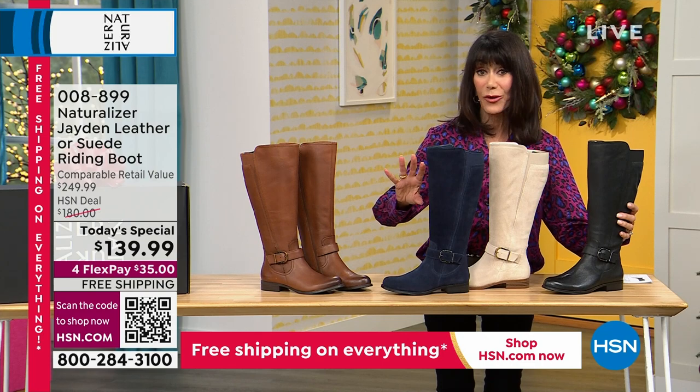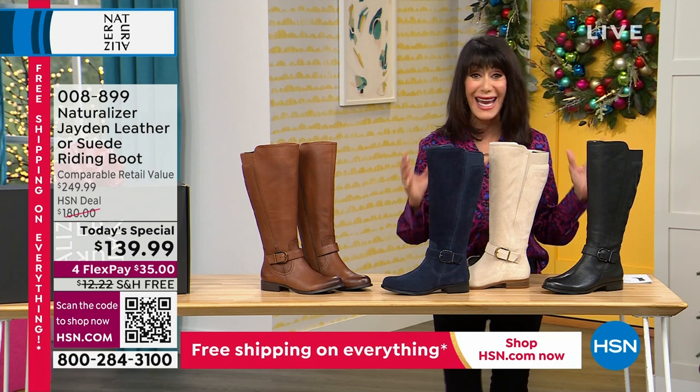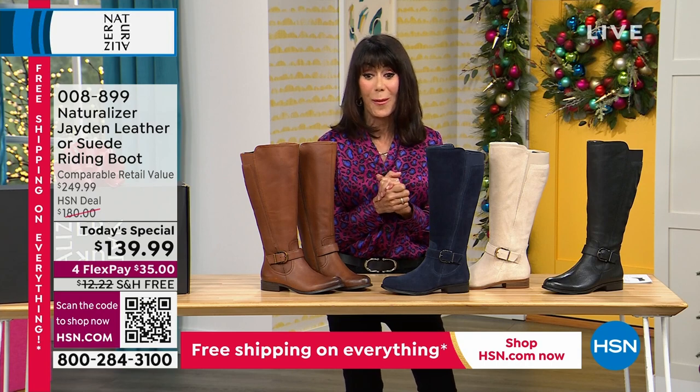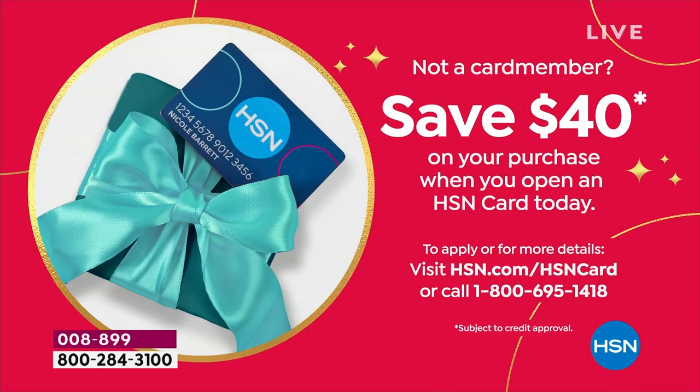Four flex pay at $35 on any credit card, debit card, PayPal, or Apple Pay. On the HSN card, it's $28. And if you don't have the card, we're giving you $40 today, so you could get this home for like $89. And free shipping and handling.